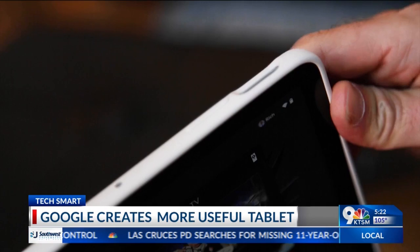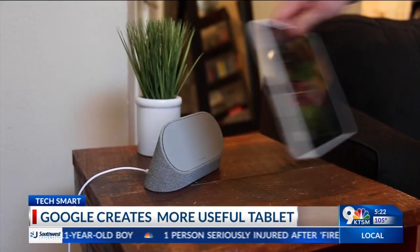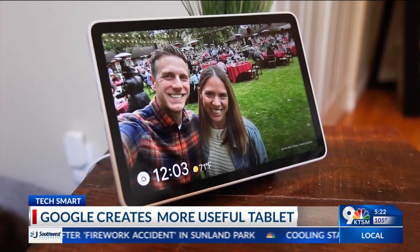There's a fingerprint sensor to unlock at the top and 128 gigabytes of storage standard. The best part? It's always ready for you, since it's always charging when you're not using it.